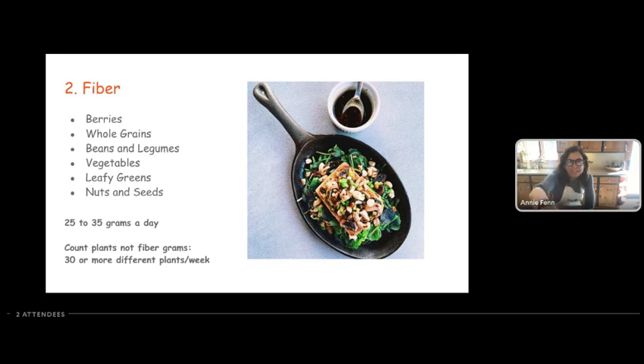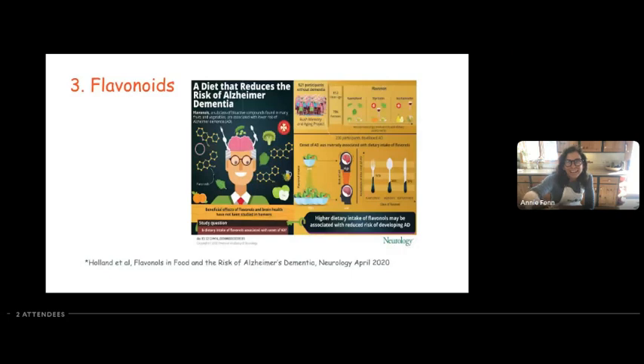Our next F is flavonoids. Flavonoids are basically the plant pigments you see in foods — it's what makes raspberries red, apples red, blueberries dark, and squash yellow and orange. Dietitians have been telling us forever to eat the rainbow. The flavonoids, the things that make foods colorful, are actual brain health nutrients. A paper out of the Journal of Neurology showed that specific foods with certain types of flavonoids can reduce your risk of Alzheimer's disease.